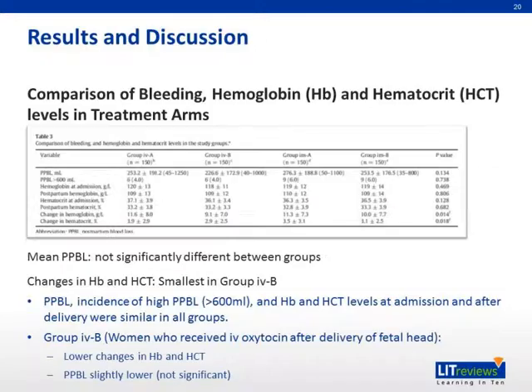For the table on comparison of bleeding, hemoglobin, and hematocrit levels in treatment arms, the mean postpartum blood loss was not significantly different between groups. However, changes in hemoglobin and hematocrit were the smallest in group IVB. Group IVB — women who received IV oxytocin after delivery of the fetal head — had lower changes in hemoglobin and hematocrit, and postpartum blood loss was slightly lower, although not significantly different.